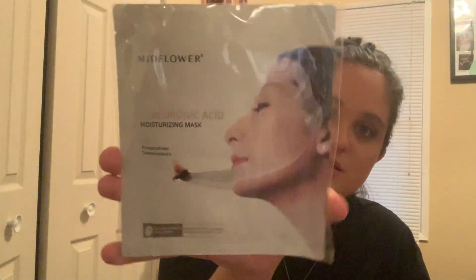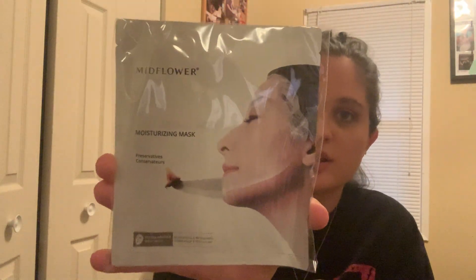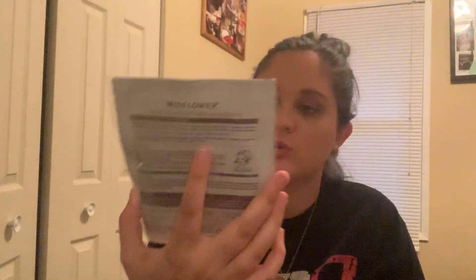The third item, which is pretty much a full-size product, is this Mid Flower hyaluronic acid moisturizing mask. I've never tried or heard of this brand before, but I'm always down to try a mask because skincare is important.